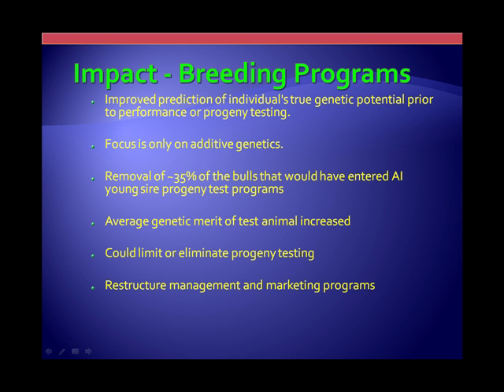When you put it into a breeding program, whether AI or on the farm, the biggest thing we can look at is the improvement in the individual's estimate of how good or bad they are prior to going into any progeny testing if it's a bull, or performance testing if it's a cow. One of the limitations of this technology is that it focuses on additive genetics. The non-additive components — such as epistasis and other non-additive factors — are not included in this technology at this point in time. So we are somewhat limited as to what kind of genes and what kind of capture we have.